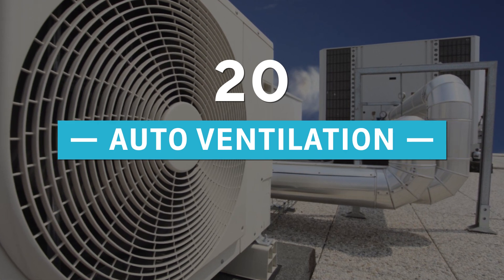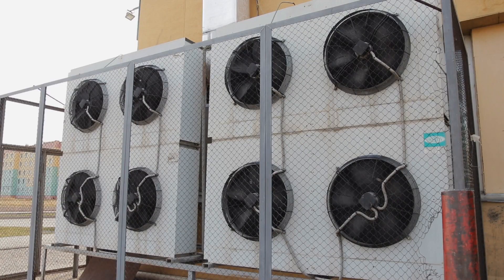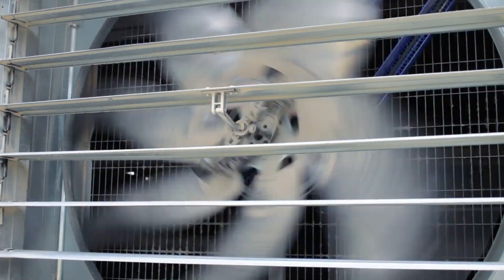Number 20: Auto Ventilation. This significant automation idea belongs to the heating and ventilation sector. The HVAC systems are capable of sensing air quality and humidity levels. Their function is to maintain the proper balance of your air quality, and therefore they will respond following your preferences.